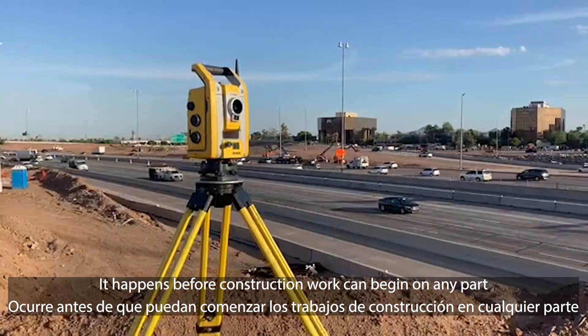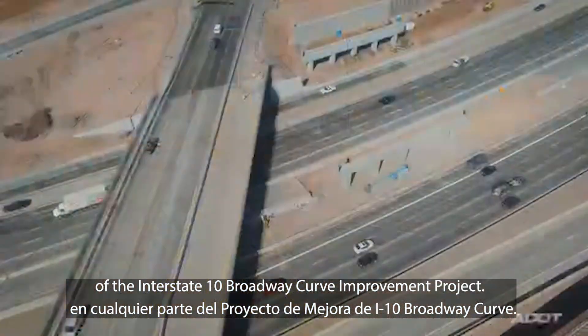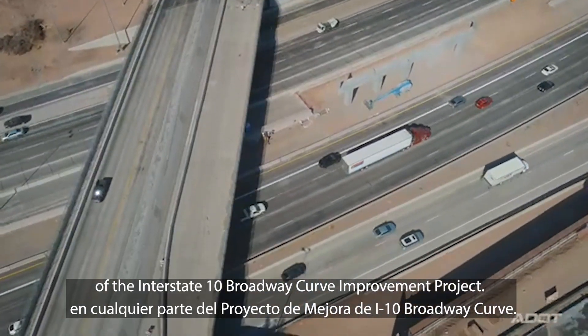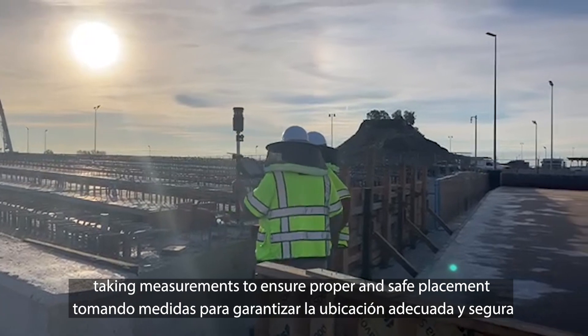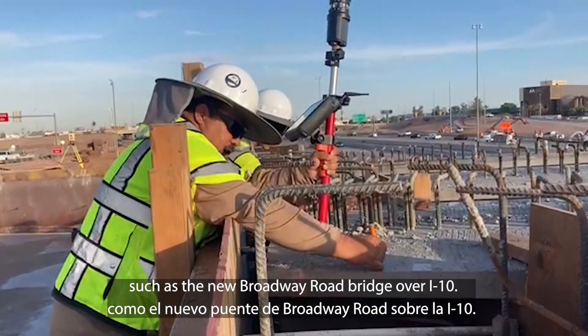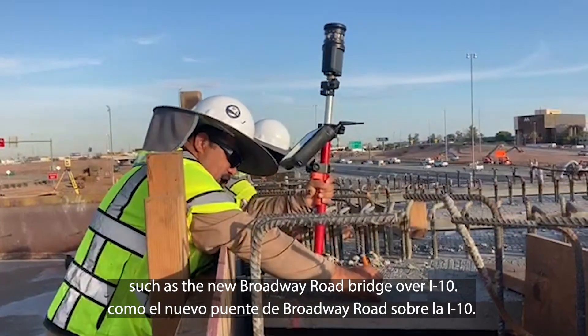It happens before construction work can begin on any part of the Interstate 10 Broadway Curve Improvement Project. Surveyors are out in the field taking measurements to ensure proper and safe placement of roadways and structures, such as the new Broadway Road Bridge over I-10.